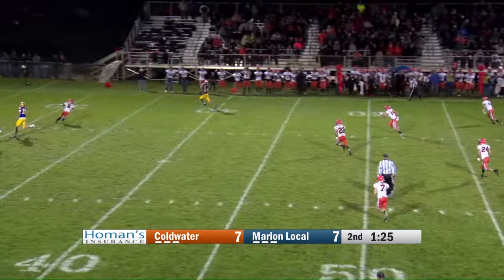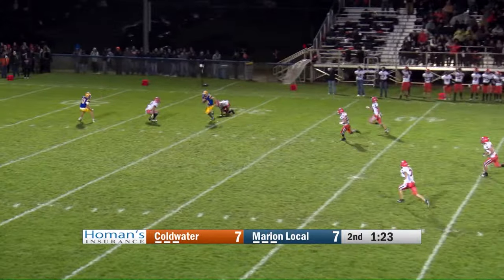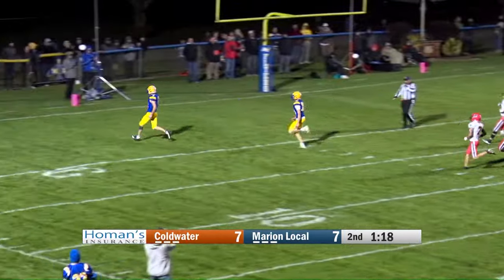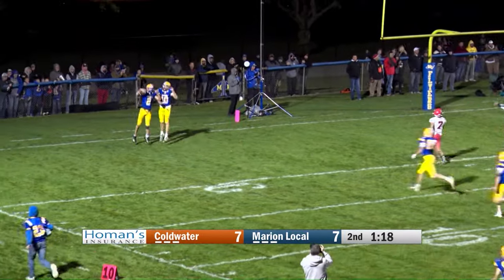Knopf, back to pass, is going long, has a man wide open at the 39-yard line. Still on his feet, breaks free, and he's gone for an Innovative Office Solutions touchdown. Vic Holsher.